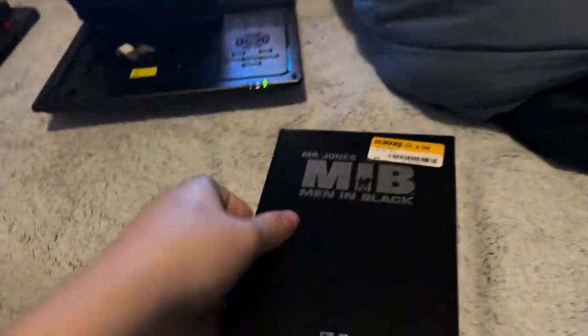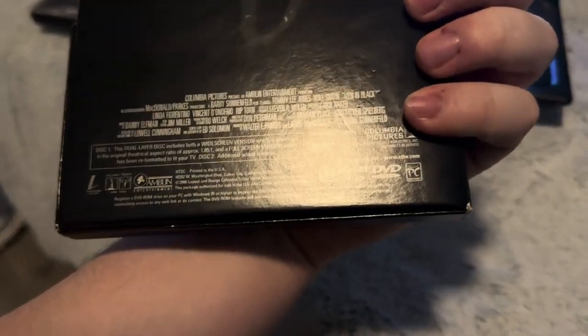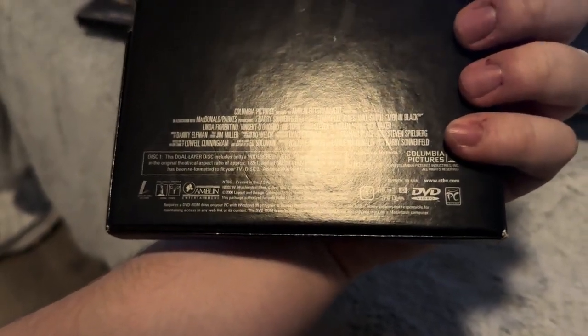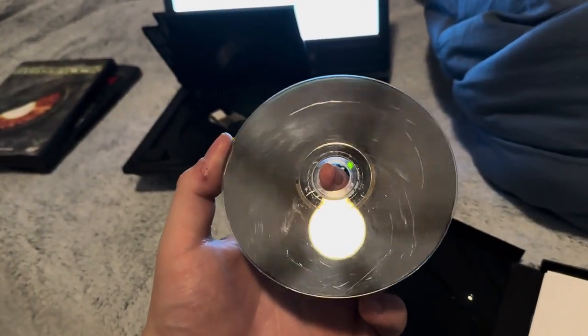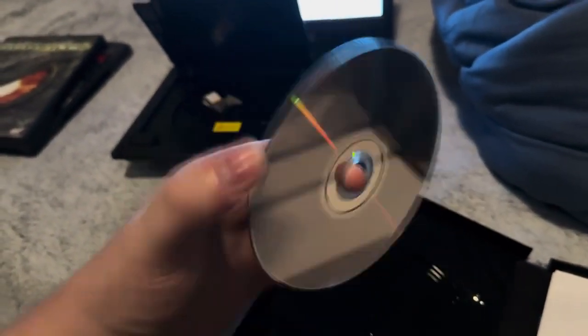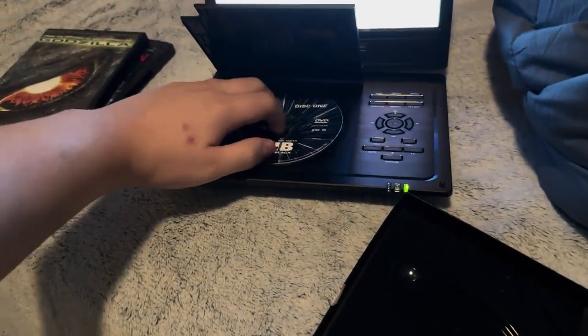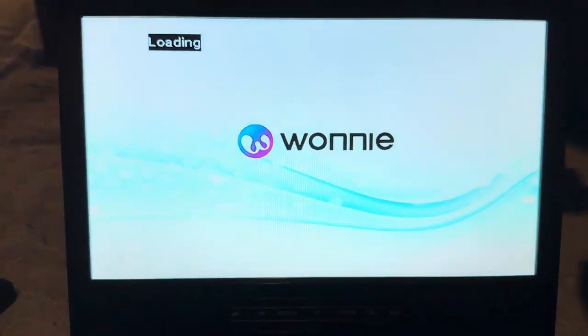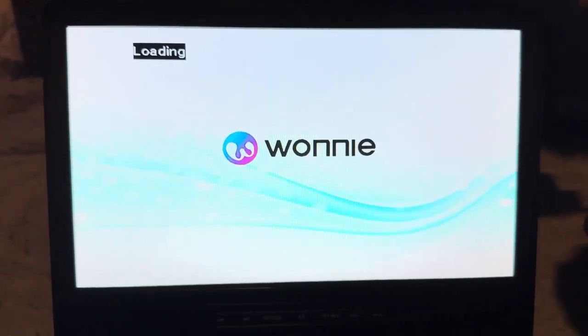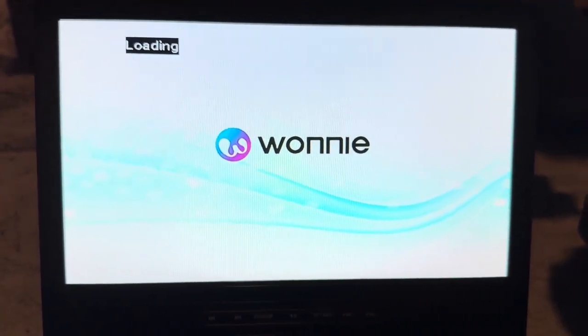All right, that is it for the Columbia Tri-Star Home Video logo. Next, we'll be testing Men in Black, which is another PG-13 film. It does have the Columbia Tri-Star DVD logo with its home video. I might have to get a new copy of this. Now let me show you the Columbia Tri-Star DVD logo on the Wani Portable DVD Player.